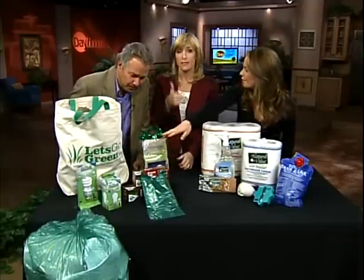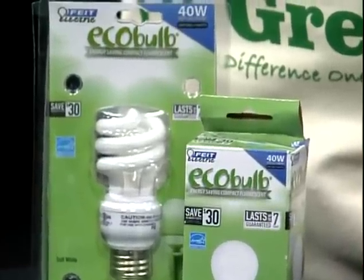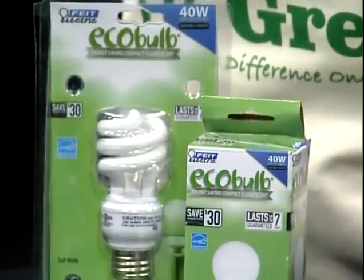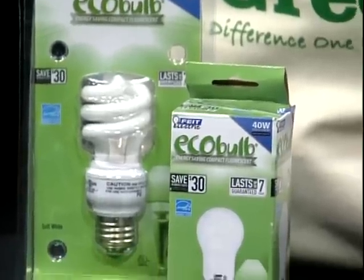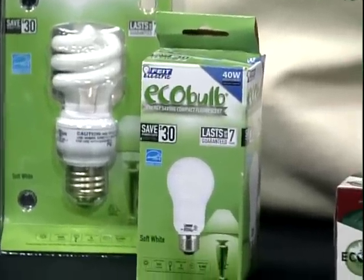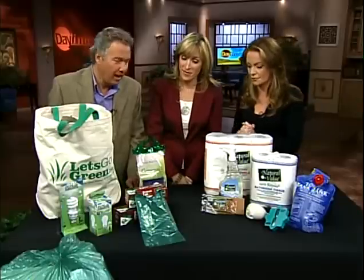First thing you have to do is change all your light bulbs. These eco light bulbs are phenomenal. They use 75% less energy and they last 10 times longer. Sure, you're going to pay a little bit more up front — from $3 to $6 to $7 — but again, they last a lot longer and they're better for the environment.